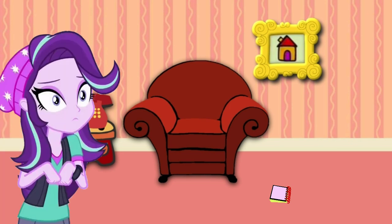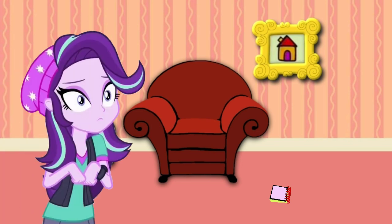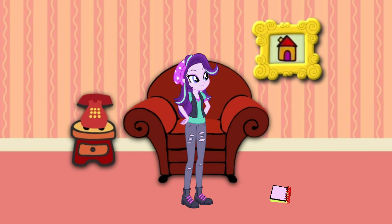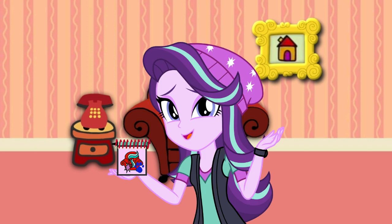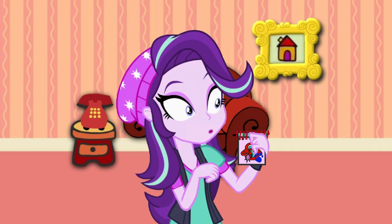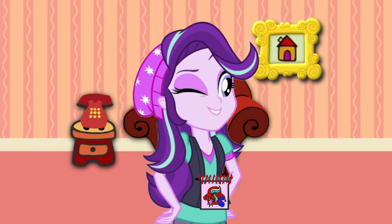You dropped something. I dropped something? Oh, whoops. Gotta have the notebook. A clue! Exactly, for drawing clues. No, a clue right there! Oh, I'm holding a clue. You know what we need? A handy dandy? Notebook!